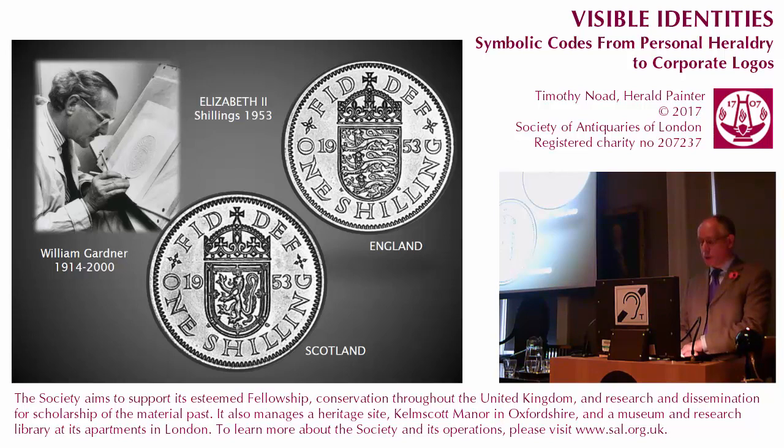However, the crown used at this period was still the English or British design rather than the heraldic crown of Scotland, although the order of crosses and fleur-de-lis finials has been reversed, perhaps to suggest the crown of Scotland. Thistles originally occupied the spaces to either side of the arms but were omitted in the final version.